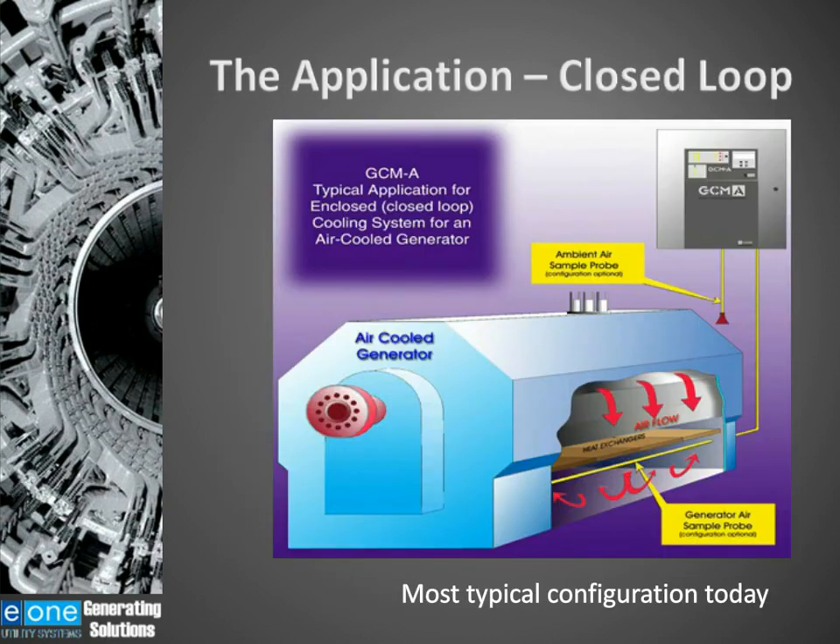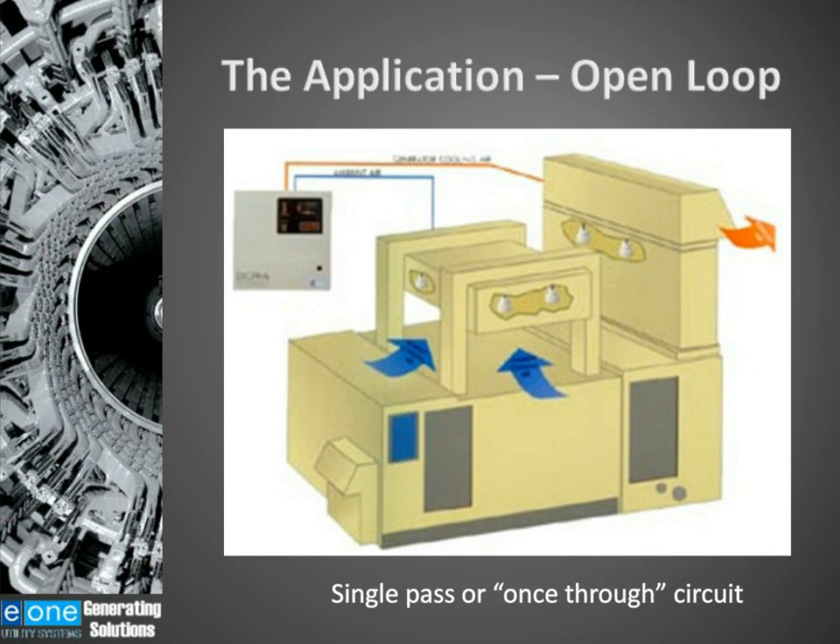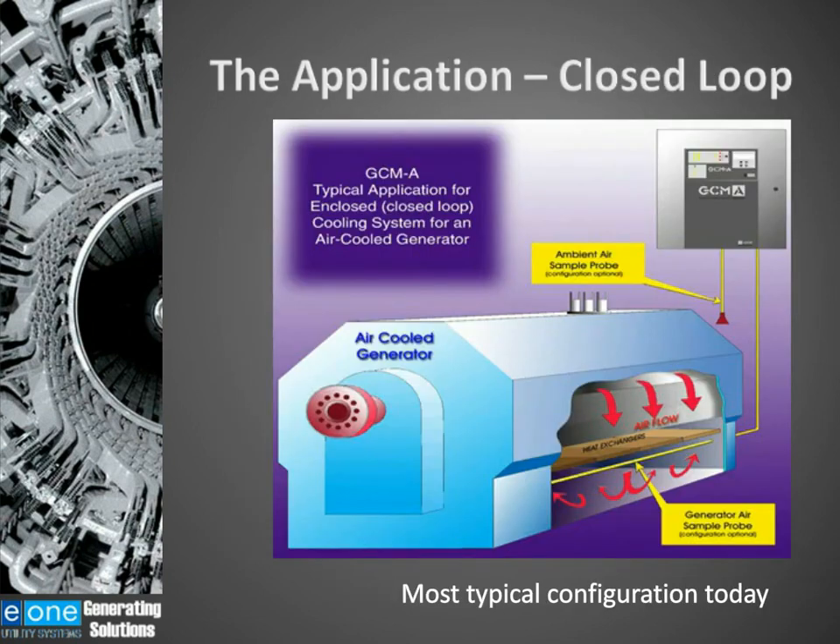This next generator is a closed system, sometimes referred to as a TWAC — totally enclosed water-cooled unit. We still monitor the ambient air, because many of this type of cooling system have a vent that allows make-up air to come in. There's a probe down by the heat exchangers where we monitor for particulation in the generator itself. On a once-through system, the sensor has to be very sensitive because you only get one shot at detecting those submicron particles. In a closed-loop system, the particles will stay in there for a while, making it a little bit easier to detect overheating.